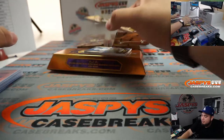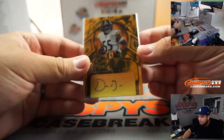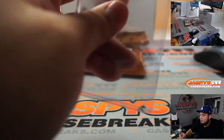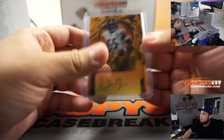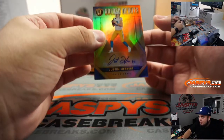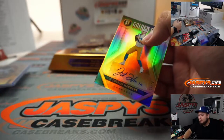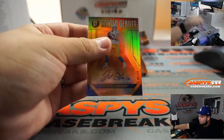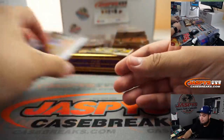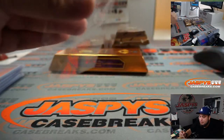Devin Bush coming up — he unfortunately tore his ACL in yesterday's game — 24 out of 99. And is this what I've been waiting for? Yes! Very nice, Golden Debuts — one off the jersey number, nine out of ten — Justin Herbert. Very nice.